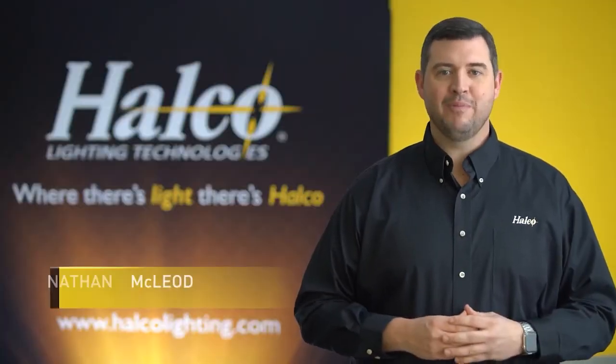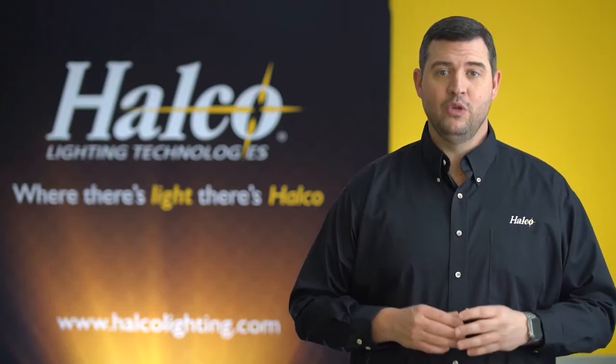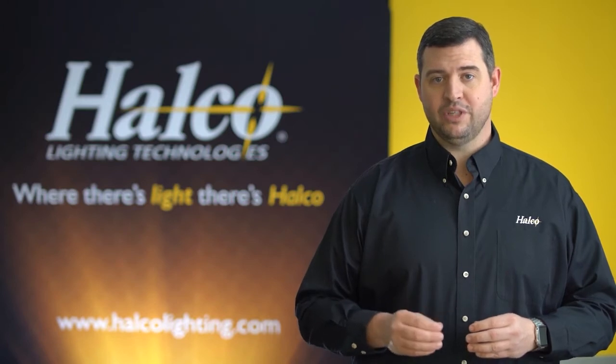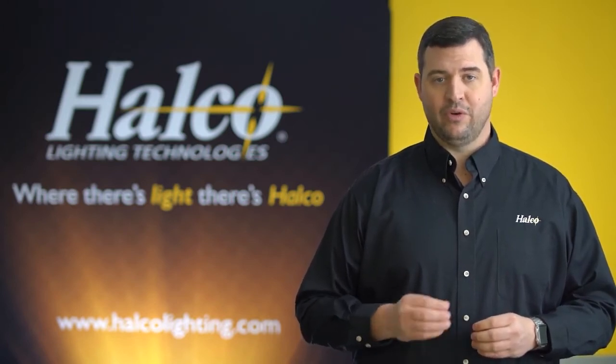Hello, I'm Nathan McLeod, Product Manager at Halco Lighting Technologies, and today I'm excited to show you the new ProLED Select Slim Downlight Series. This is a highly functional product which is designed as an ultra-slim solution for shallow plenum spaces and new construction or retrofit applications.